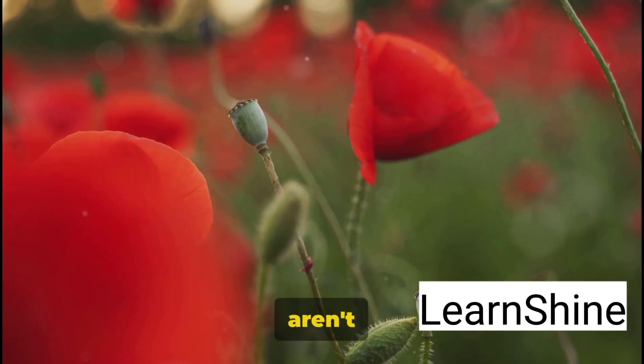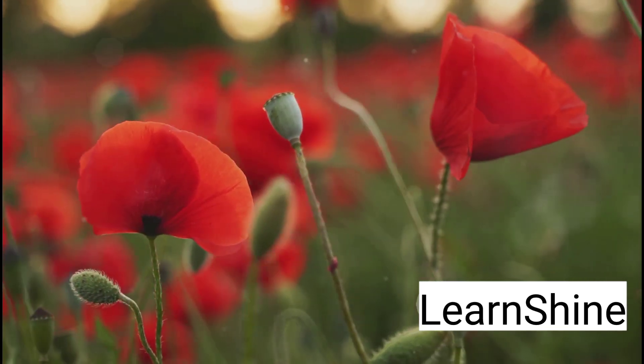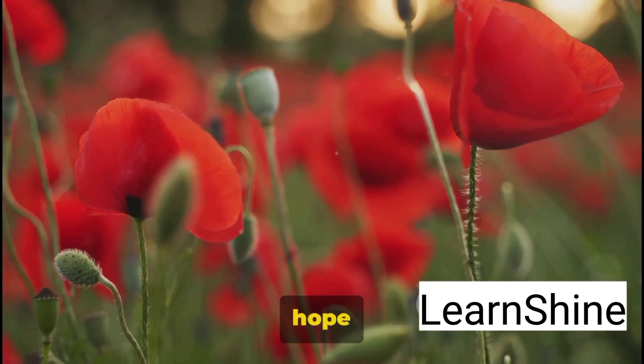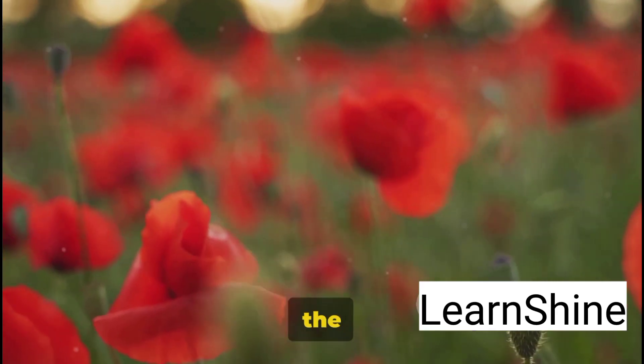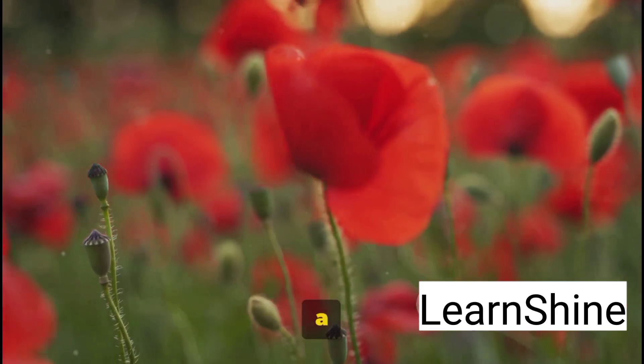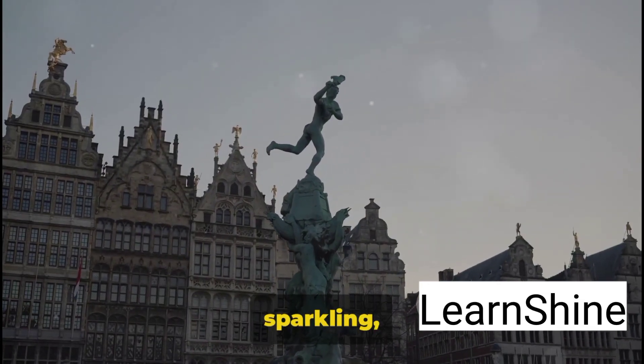The battlefields of Flanders aren't just a destination — they're a journey into the past. Each visit is a chance to reflect on the human cost of conflict and the enduring hope for peace. A visit to the Flanders fields offers a powerful and heart-rending experience, a tribute to the past and a message of peace for the future.